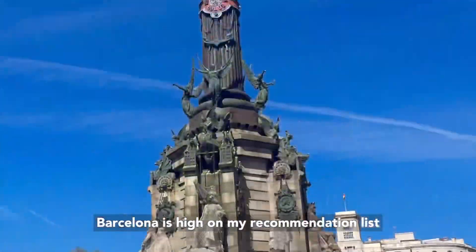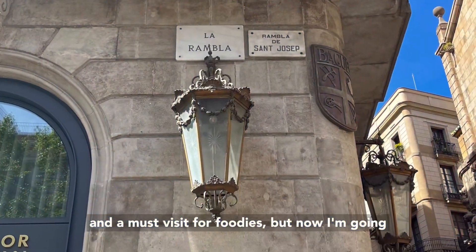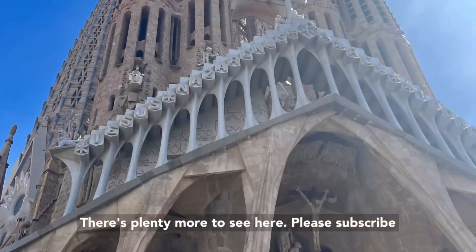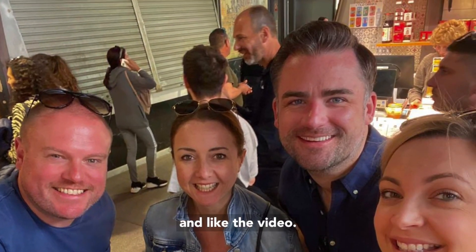Barcelona is high on my recommendation list and a must visit for foodies. For now, I'm going to go home and lose a few pounds, but I will definitely be back — there's plenty more to see here. Please subscribe and like the video.